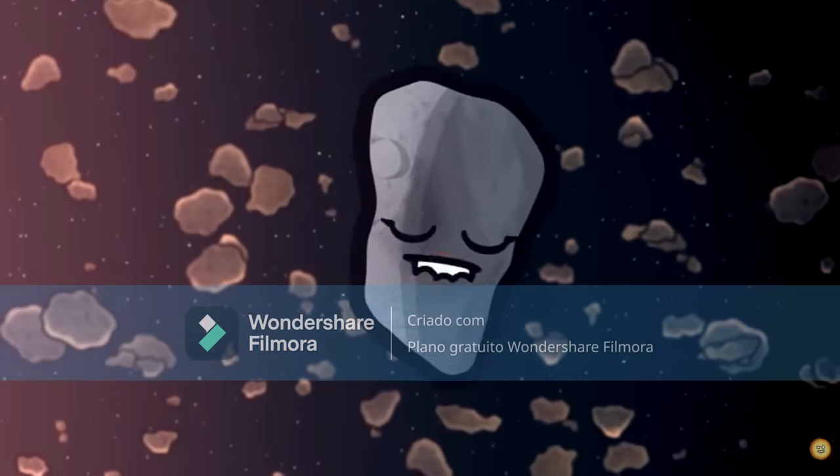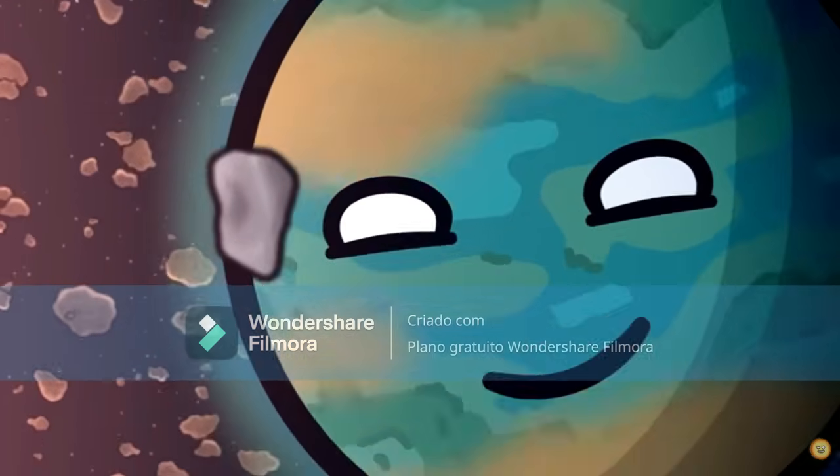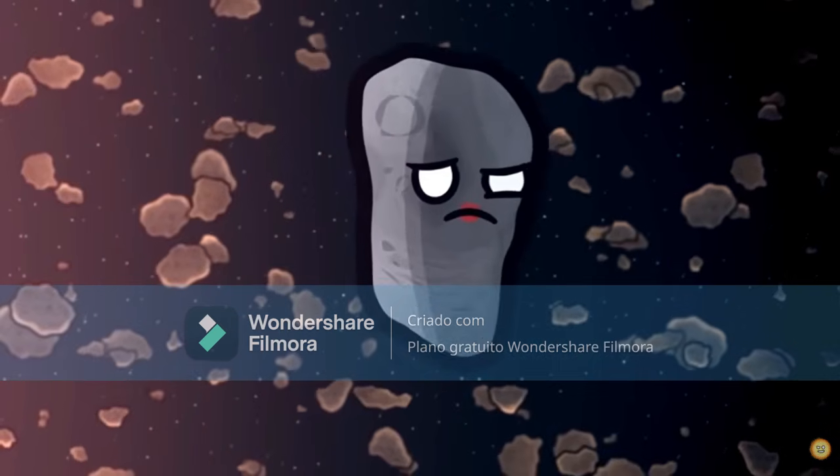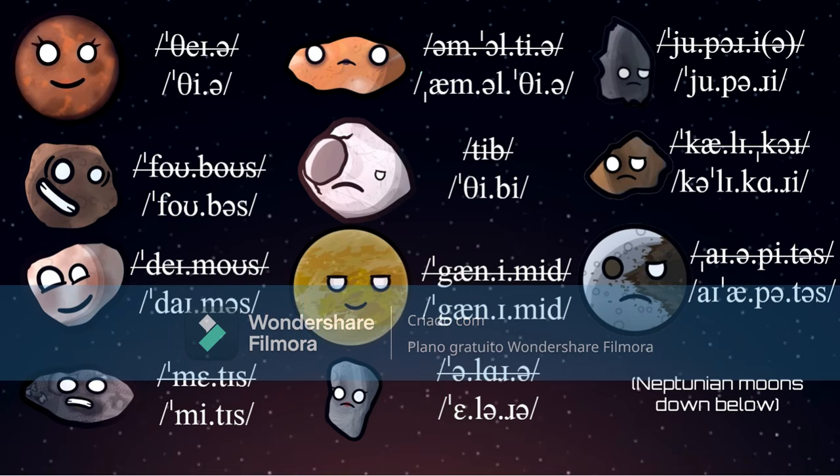Oh my gosh, this one really annoys me. They pronounce some of the names incorrectly, but I shouldn't be too mad at them. I'll just correct some, if not all of the mispronounced names. Theia is Theia, Phobos is Phobos, Gamos is Deimos, Metis is Metis, Amalthea is Amalthea, Thebe is Thebe, Ganymede is Ganymede, Elara is Elara, Euporia is Euporie, Callichore is Callichori, and Iapetus is Iapetus. I'm not doing the moons of Neptune — I'm leaving a link down below on how to pronounce them.